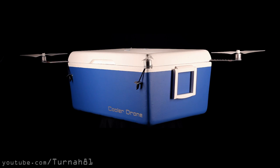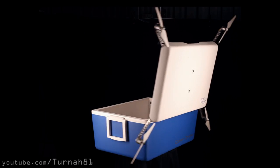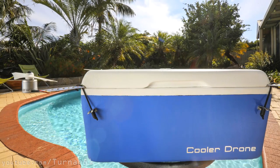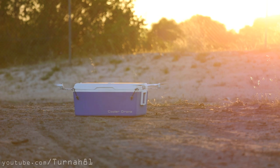Presenting the cooler drone. It includes everything you've come to expect in a cooler, like being blue, having a lid, and being a cooler — or whichever generic brand name your country uses. Plus, it includes everything you'd expect in a drone. Like flying.